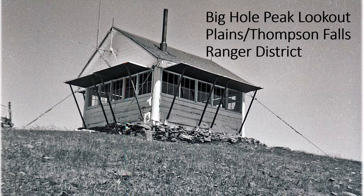Big Hole Peak looks like this. Both lookouts — what sets them apart from the L4 style — are five courses of logs on a gable roof. I have no idea how the logs got up there in the 1920s because we had trouble in the 2000s getting them up there.